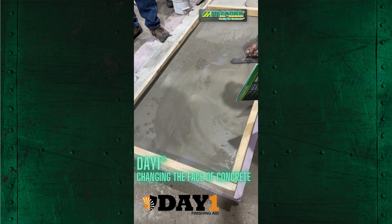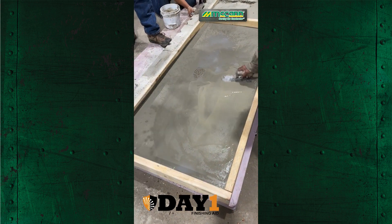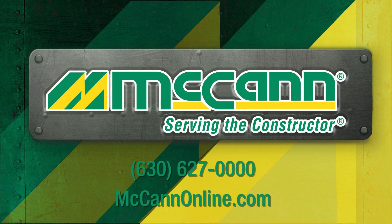Day 1 — the essential solution for better concrete finishing and durability. Available now. Contact McCann Industries today.